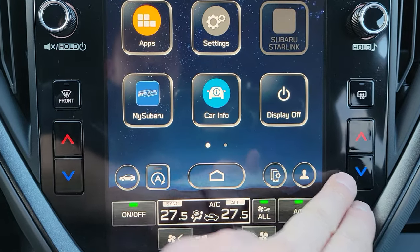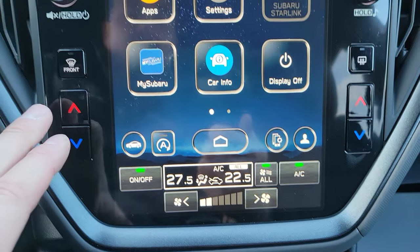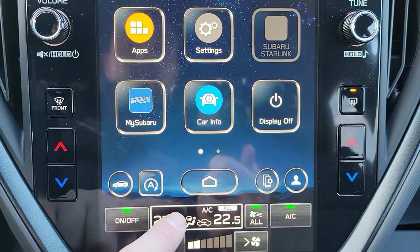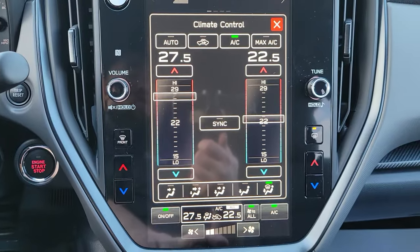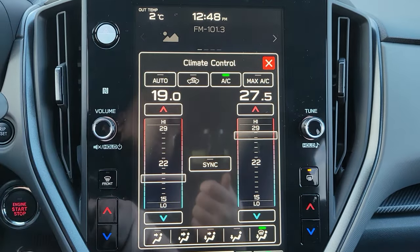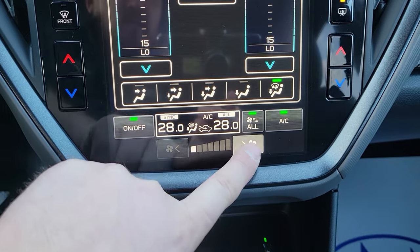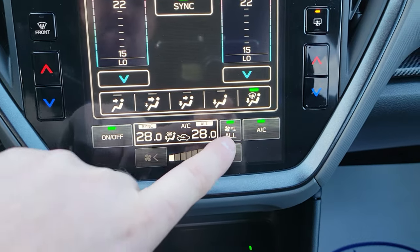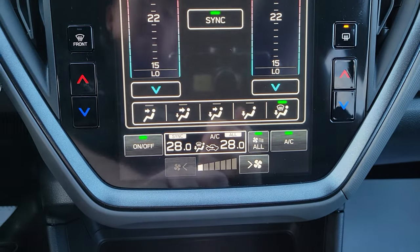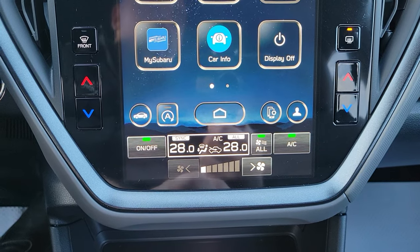Climate controls still have physical buttons on either side, adjusting in 0.5-degree increments. You can control front defrost, heated mirrors, rear window, and the wiper park area of the windshield. Pressing the button brings up the full climate control screen where you can click or drag to choose airflow direction, activate AC max or recirculation, and sync it back to driver control. There's a big fan strength button — hard to miss. You can direct airflow to just the front of the cabin or throughout the entire cabin.